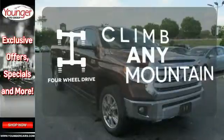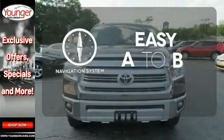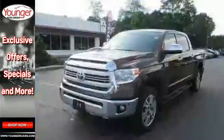With four-wheel drive, you'll never get stuck again. Feel confident getting from point A to point B with the navigation system. Hindsight is 20-20 with the backup camera. Say hello to adventure with this Tundra.